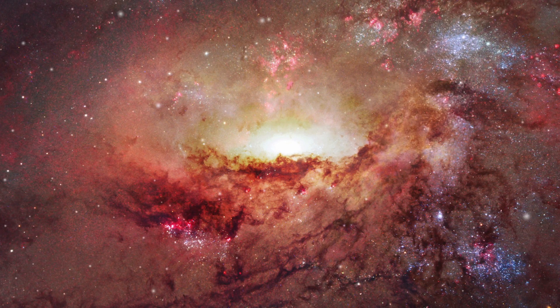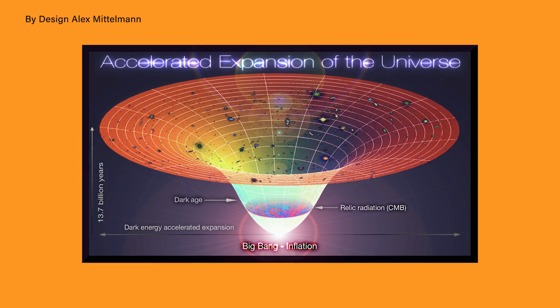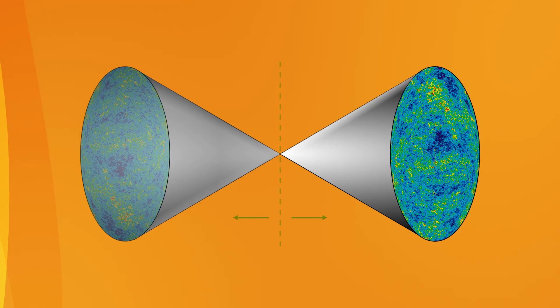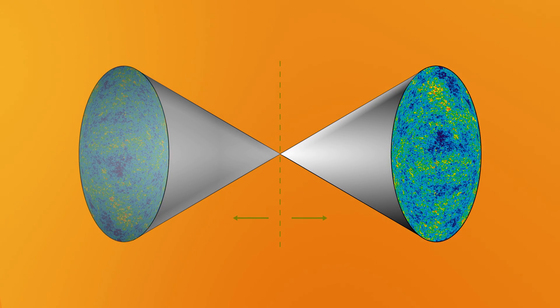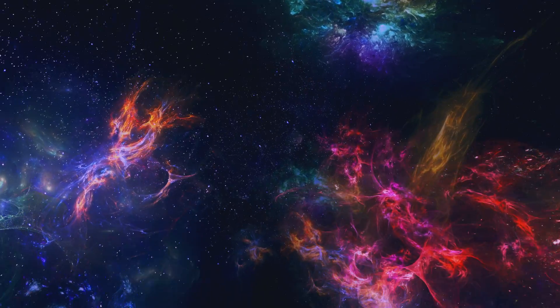Another possibility for the multiverse is that our universe contains multiple distinct universes within it. Space is unimaginably large and there are places in the universe that will never be possible to observe due to their distance and the universe's constantly accelerating expansion. It is possible that out there in the depths of unobservable space there is matter that formed into a galaxy with the exact same configuration as ours, which then spawned intelligent life on its own version of Earth.